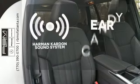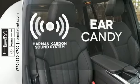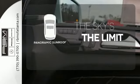The Harman Kardon sound system gives you a rich listening experience. Let even more of the outside in with the panoramic sunroof.